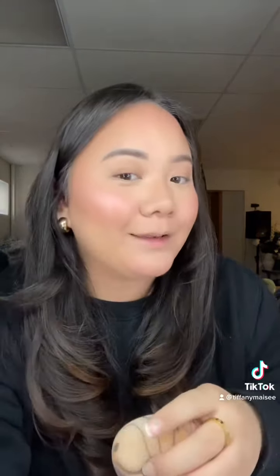Milani lip oil in Cherry Lime — look at how yummy that is. I did this little combo yesterday and I just can't stop doing it. All right guys, thanks for watching. Bye!